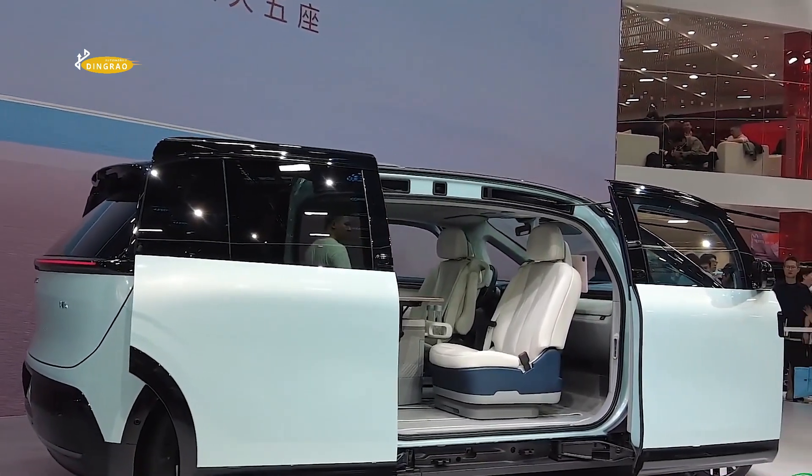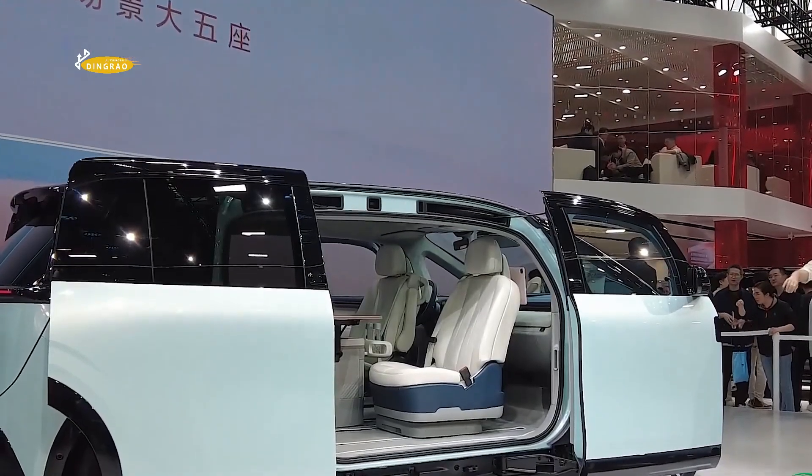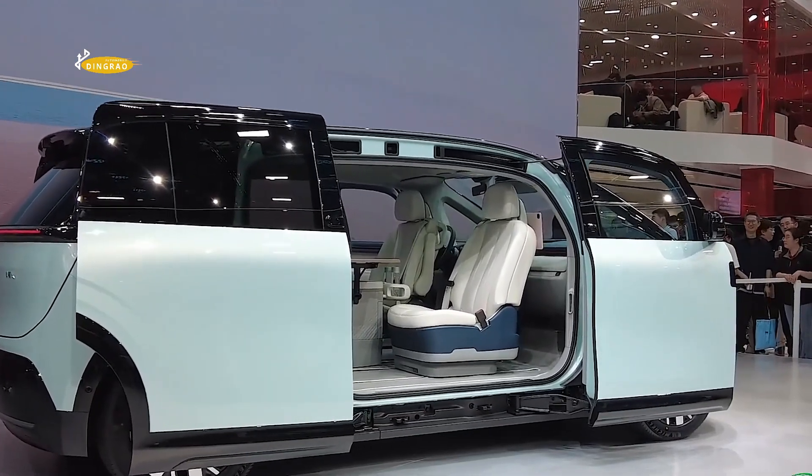The estimated cost of the electric car has not been disclosed. However, given that the model has already been certified and Geely has received permission for mass production, it is expected to go on sale this year.